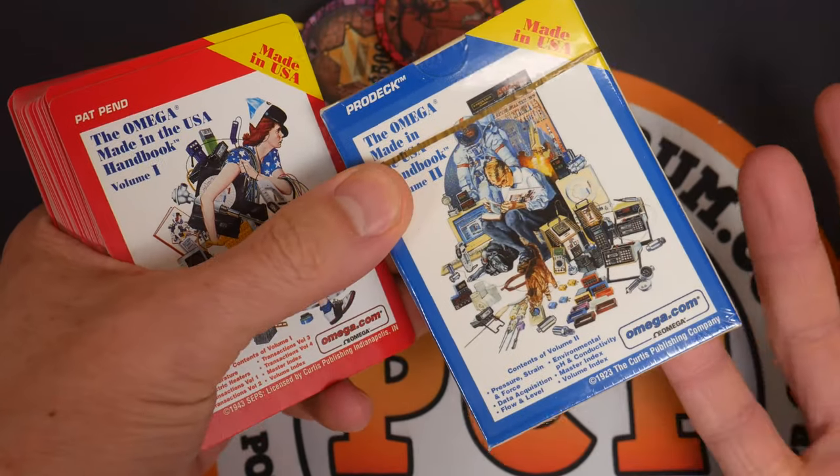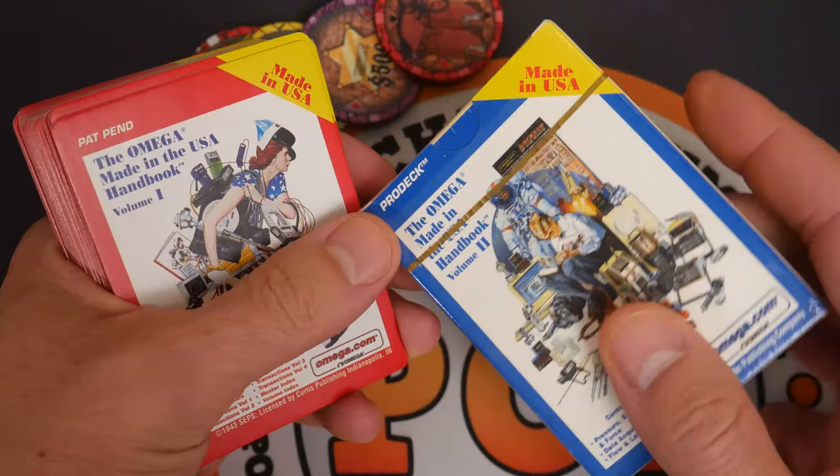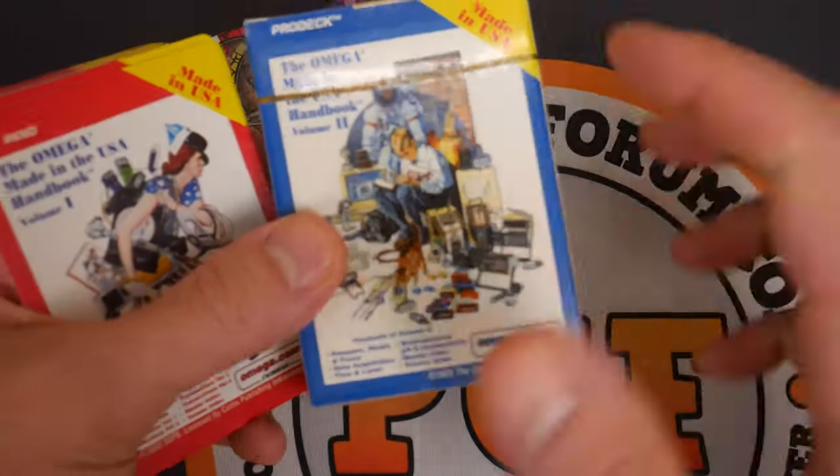I always like companies that love poker and they're not afraid to show it. Everything about this is good.